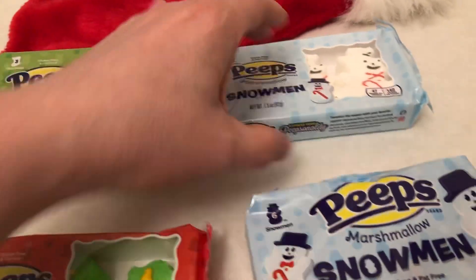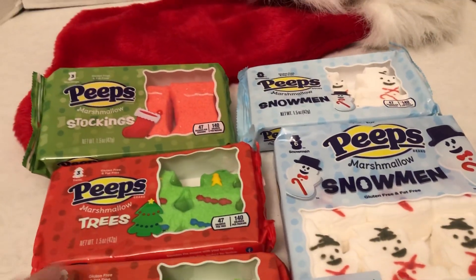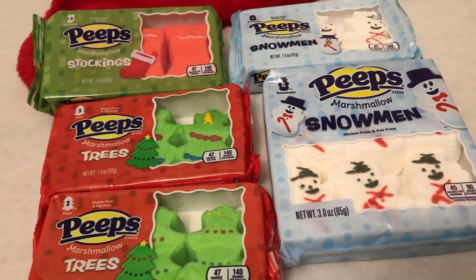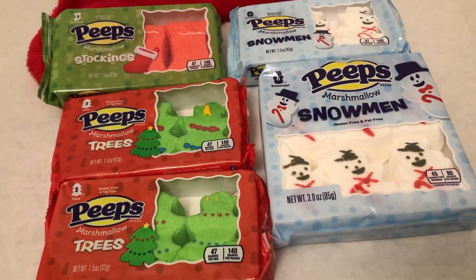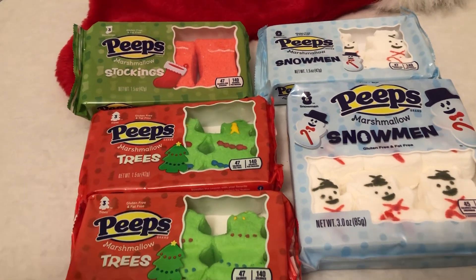I think that's the only ones I'm going to get this year. They also make the gingerbread, but they're flavored, and I'm not too much of a fan of how they taste. Other times I think they've done some other Christmas ones, but these are the basics — the stocking, snowmen, and Christmas trees.